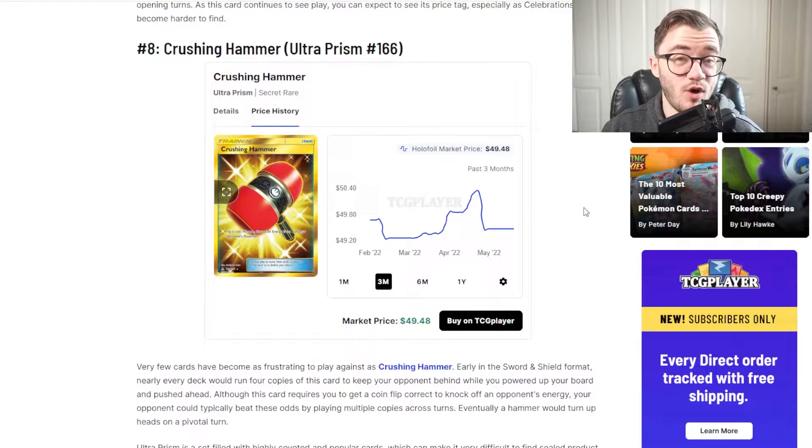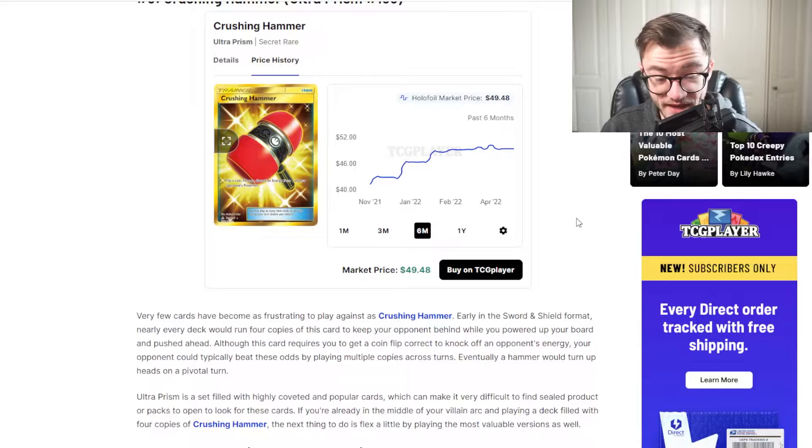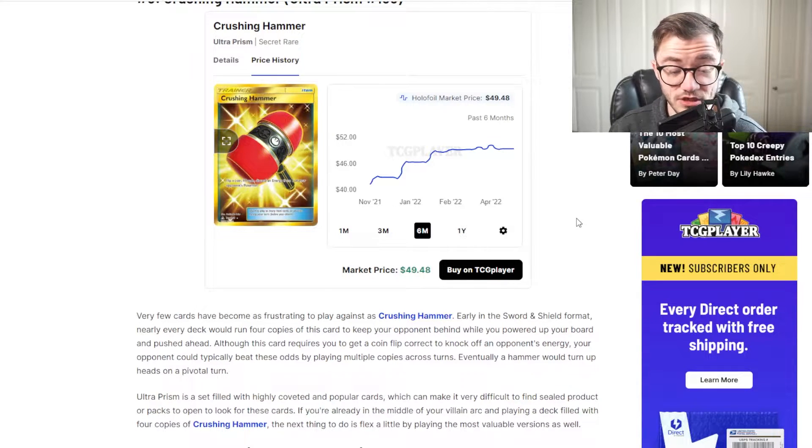Next we have a card from Ultra Prism — Crushing Hammer. It's peaked to around $50 and then dropped, but going back six months it's actually gone up. Ultra Prism is a set I love from the Sun and Moon era — it has some amazing cards in it but I don't tend to open it that much. Booster packs and boxes are going up in price, making the set harder and harder to pull cards from. Very few cards have been as frustrating to play against as Crushing Hammer. Ultra Prism is a set filled with highly coveted and popular cards, making sealed products very difficult to find. Booster boxes are like $300 plus, and booster packs are over $12. So getting a gold card in a set like that is getting tough — no wonder this price is going up.